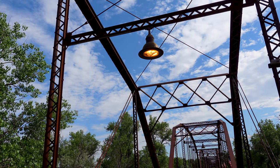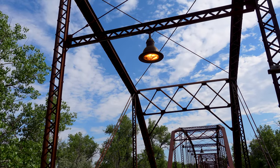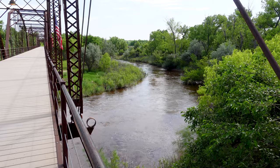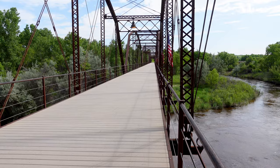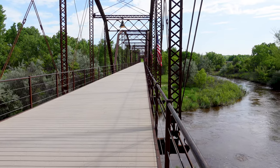Looks like they're probably original to the span from around 1915-16. We finally made it to the river. And wouldn't you know, the river is almost at the other end of the bridge — it's a long way.